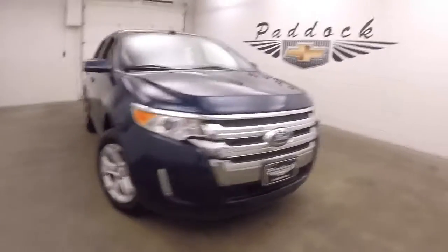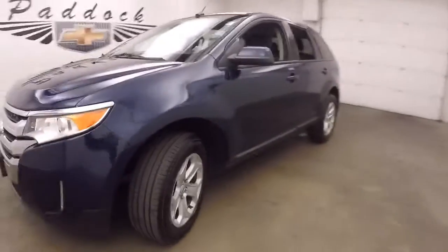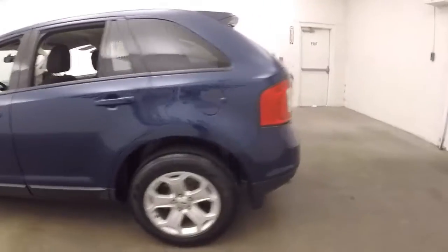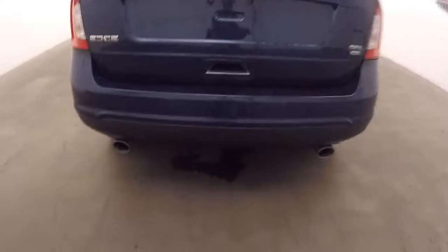2012 Ford Edge, nice dark blue paint, alloy wheels, good tires. It is all wheel drive, nice dual exhaust coming out the back, automatic rear hatch.